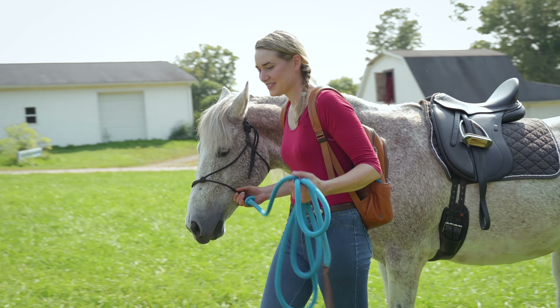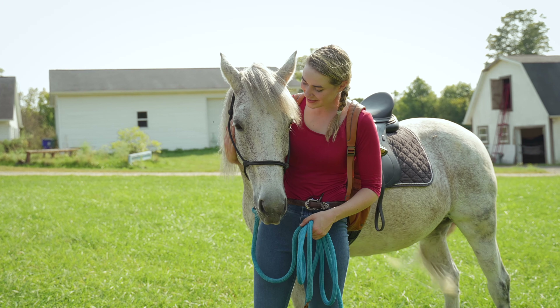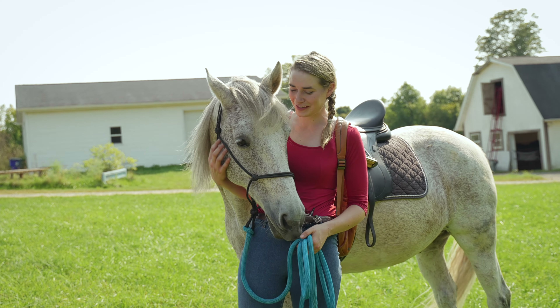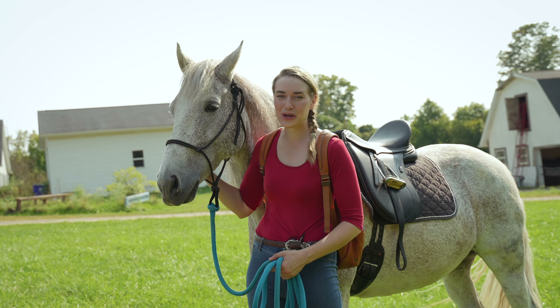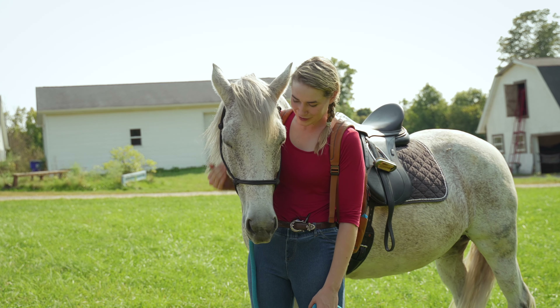I'm going to let Legend have a little grass and relax here for a minute while I go visit Lola. He is deeply afraid of this animal. The first time we saw her he would not get anywhere near her pen, and he's progressively getting braver, but he's very, very afraid of her. I'm not sure if it's the smell or the look or what it is, but he's a pretty brave guy except when it comes to Lola.